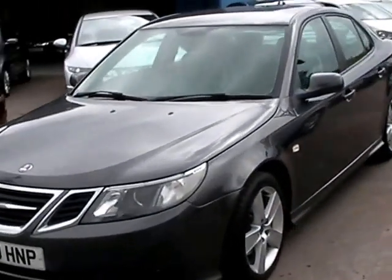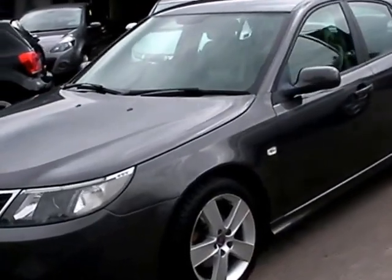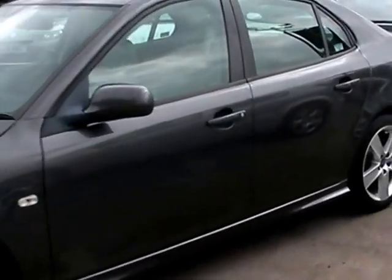Welcome to Cantilever Car Centre. Here today we have a Saab 93 Turbo Edition, registered in 2011 on a 60 plate.